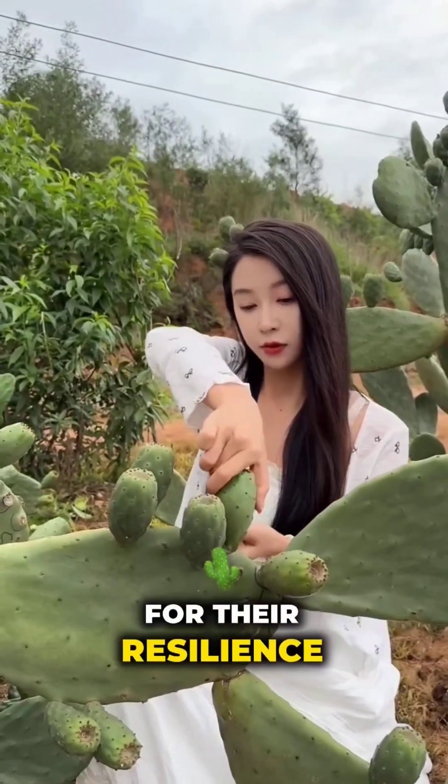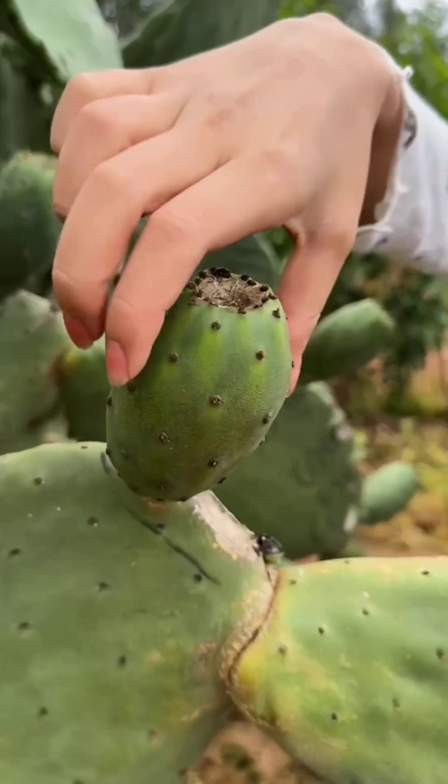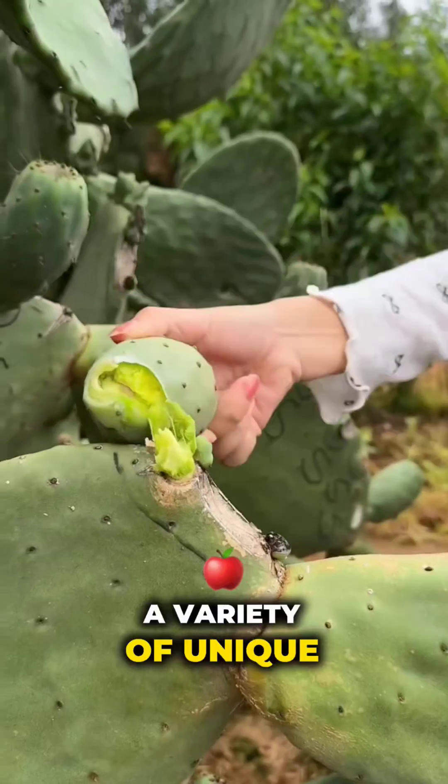Cacti are not only known for their resilience in arid landscapes, but also for producing a variety of unique and edible fruits.